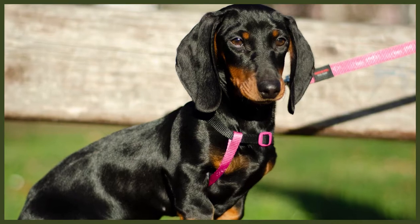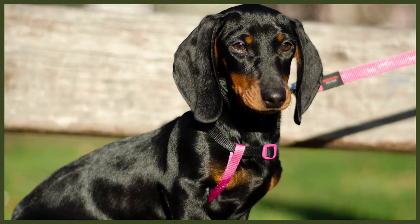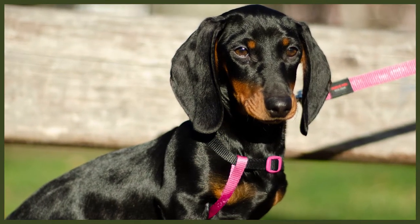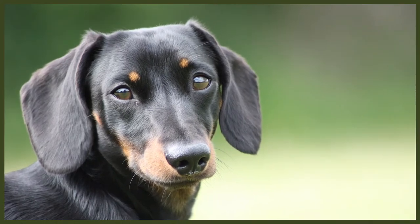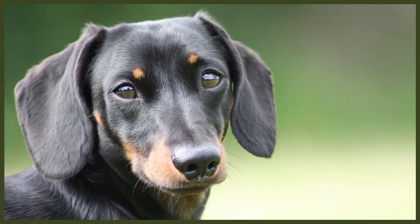Wire-haired Dachshunds' coats are very different in comparison to the smooth-haired Dachshunds, as they have short, thick, and rough hair as a top coat with a soft undercoat, and the most common colour for a wire-haired is a wild boar colour. Long-haired Dachshunds have a silky and slightly wavy long coat, which gives them a rather elegant appearance. This breed does shed, but not in excessive amounts, and their coat is pretty low-maintenance.